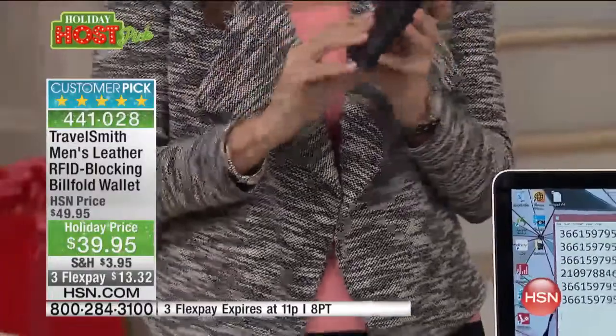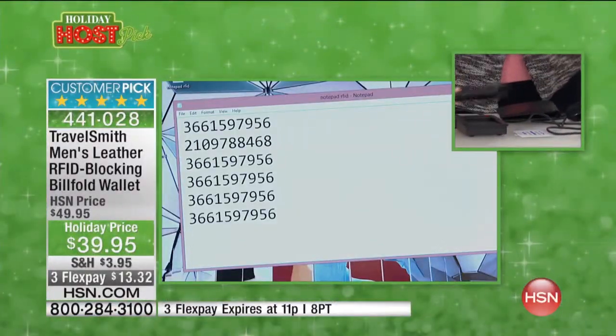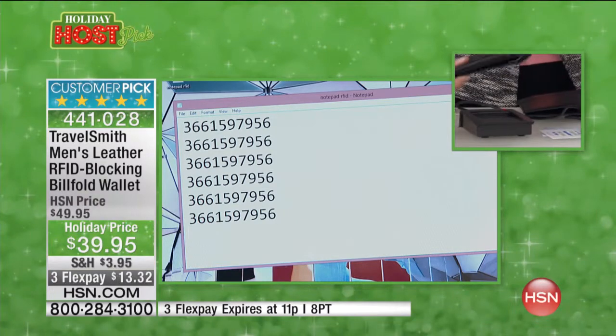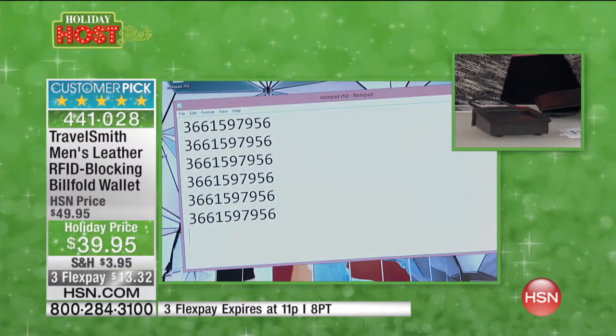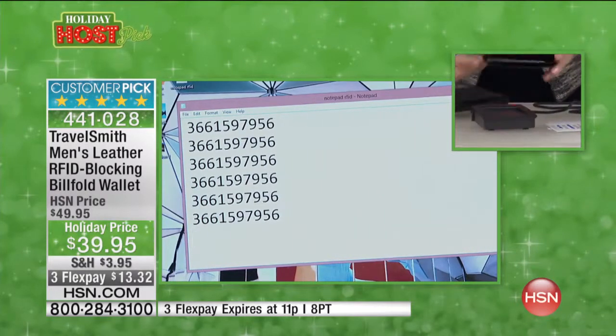I'm going to show you a wallet without RFID protection — I won't disclose the brand because they're not bad, but I want to show you what happens: they can still get your info through a regular wallet. Now let's put it in our TravelSmith RFID blocking wallet — genuine leather even at this price — and in this wallet it's not accessible; they can't scan your info.